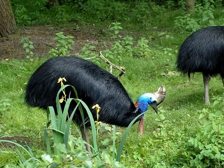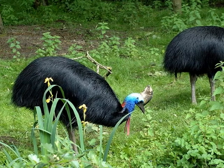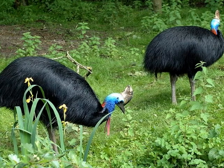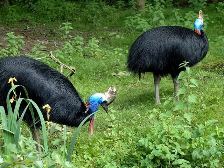The cassowary is a rare bird that lives in Daintree Rainforest. It is in danger of becoming extinct. There's not much food left for them now since people came to live here.